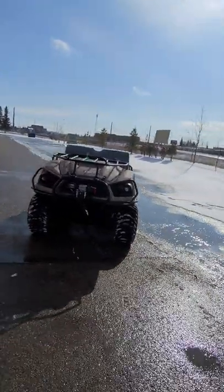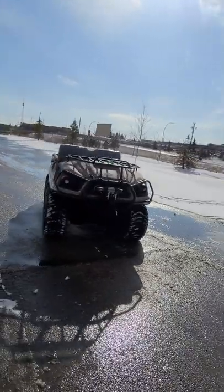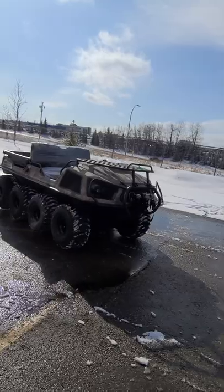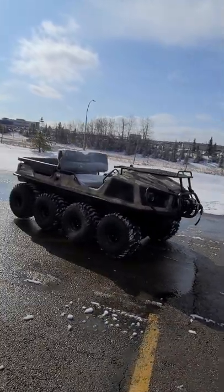But this is it — the 2021 Frontier Argo Scout 8x8, going to a very, very, very happy customer today in Edmonton.